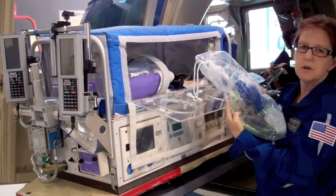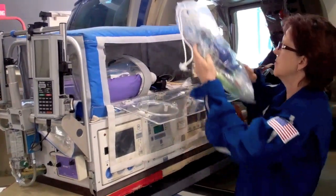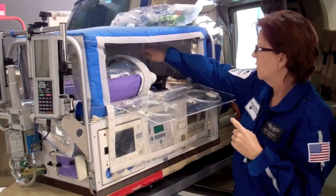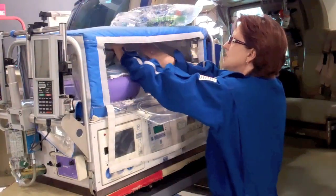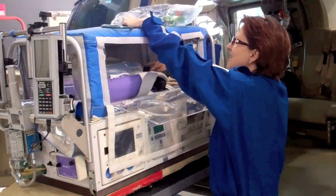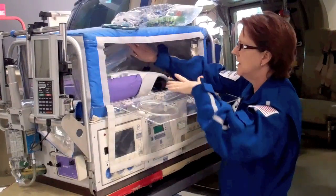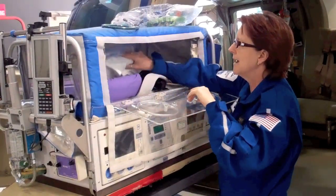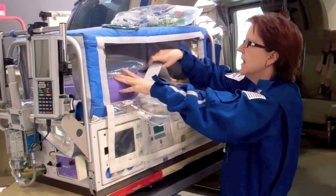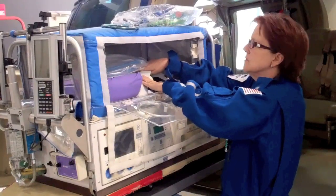Inside the isolette we carry a bag valve mask. If the baby isn't breathing on their own and we need to help them quickly, we can place this over their face with the mask and squeeze to help them breathe. We have cables for the monitor, and we always have a stethoscope that's much smaller than what you're used to seeing at your doctor's office. We have tubing for the ventilator in case we need to breathe for a baby, blankets, and a little wrap to encircle their head just to keep them well padded. And of course straps — just like being in a car, you need to be strapped in.